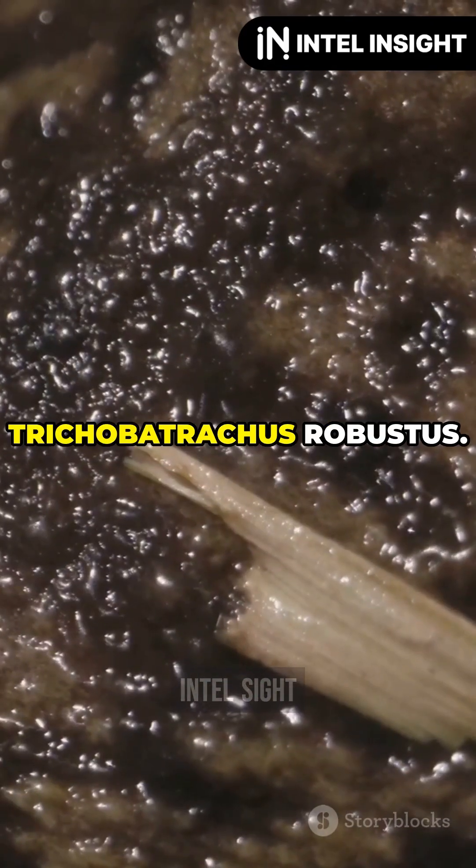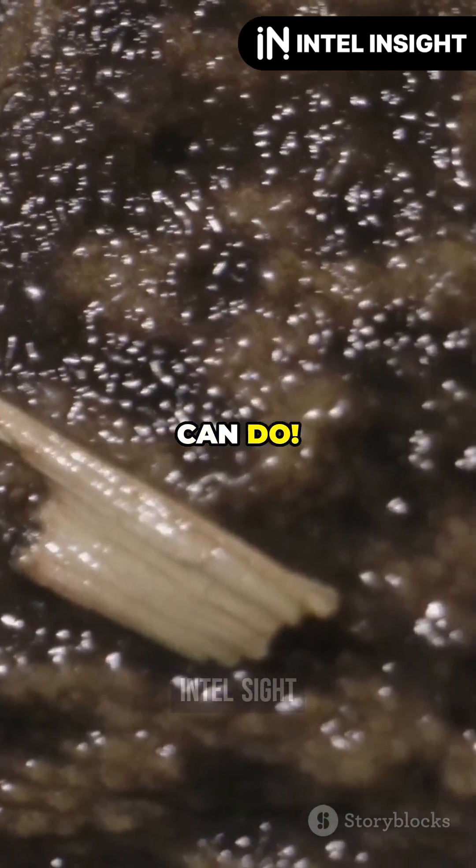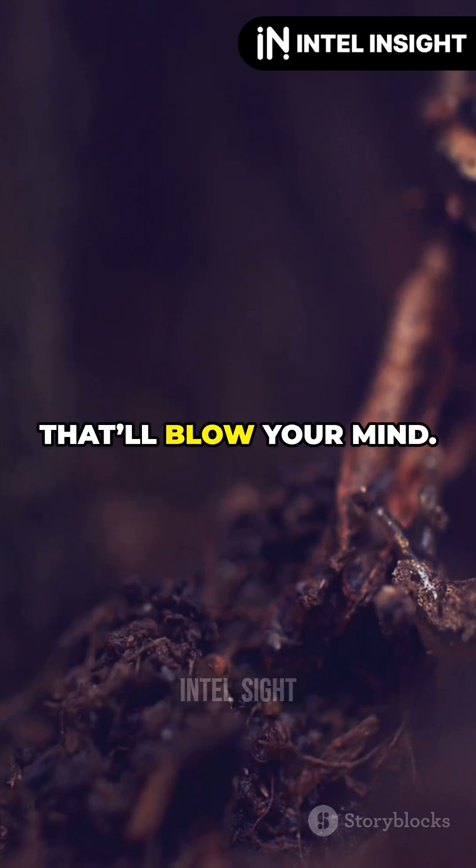Meet the hairy frog, also known as Trichobatrachus robustus. You won't believe what this amphibian can do. This little guy, also known as the wolverine frog, has a superpower that'll blow your mind.